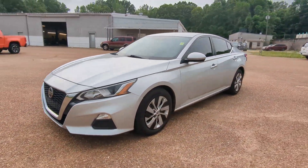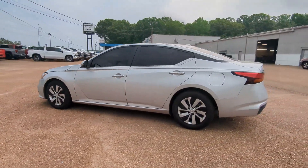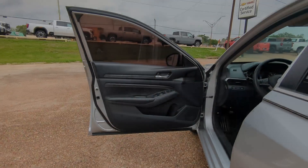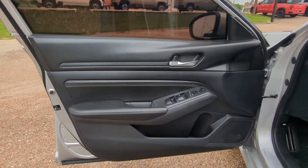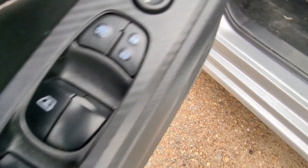Look no further than the 2019 Nissan Altima. With less than 70,000 miles on the odometer, this vehicle provides excellent value. Here's a stylish, family-friendly Nissan Altima — the midsize sedan with available all-wheel drive and standard driver-assist safety features.